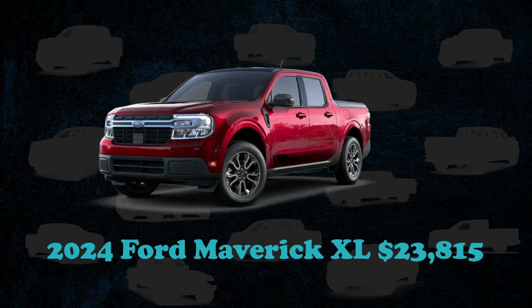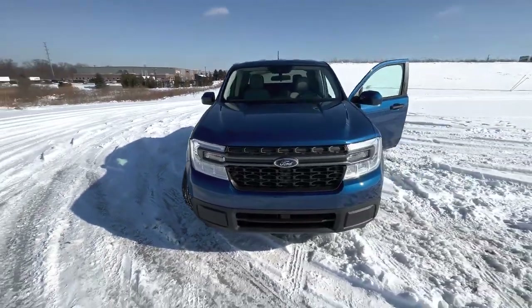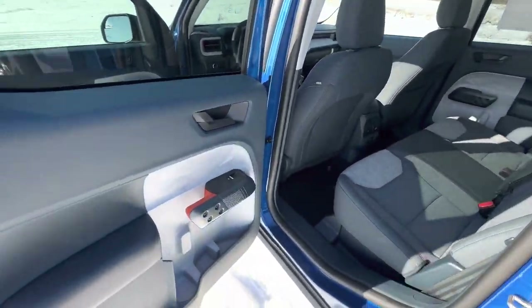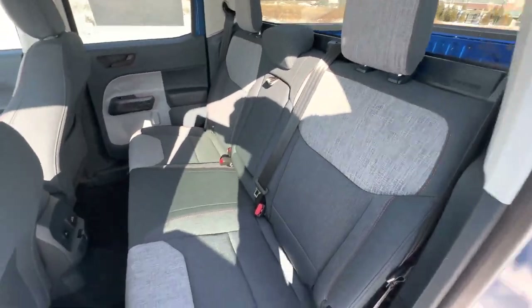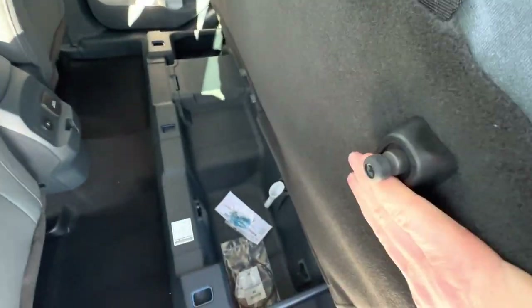The resurgence of small pickup trucks has propelled the 2024 Ford Maverick to the forefront, making it not only a trendsetter but also the most budget-friendly option. The vehicle, borrowing from the Escape crossover framework, cleverly positions itself beneath the midsize Ranger in Ford's truck hierarchy. Starting at an MSRP of $23,815, the base XL model offers an economical entry point, though optional upgrades can increase the final price tag.